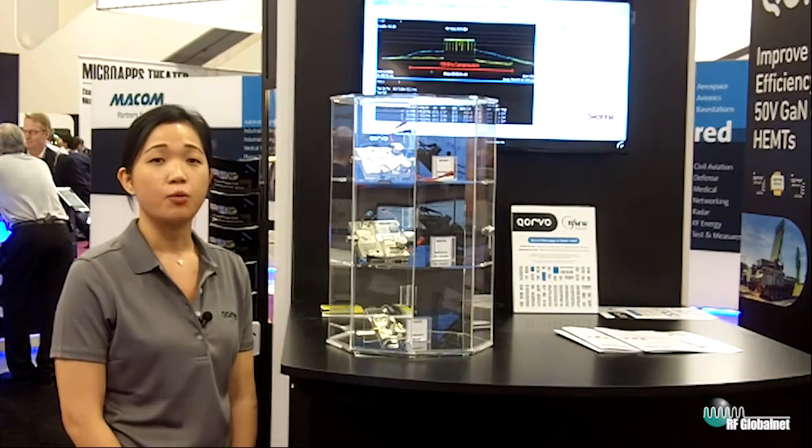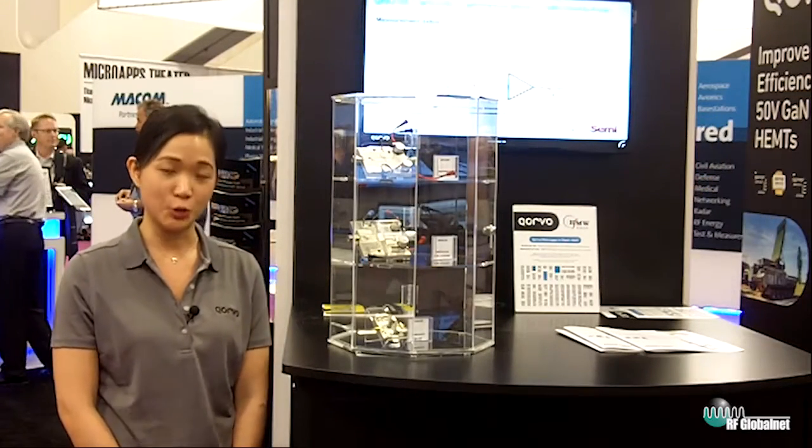Applications like phased radar have very similar requirements to what 5G is operating today. We have a long history of defense products, and we can leverage a lot of the component and system level expertise for future 5G rollouts. We are currently completing field trials worldwide with more than 20 operators, gearing up for 5G rollout in 2020.